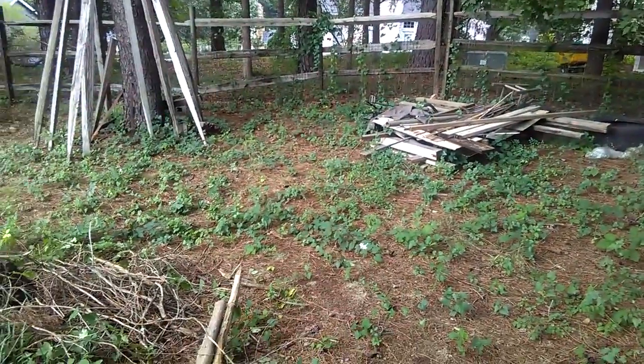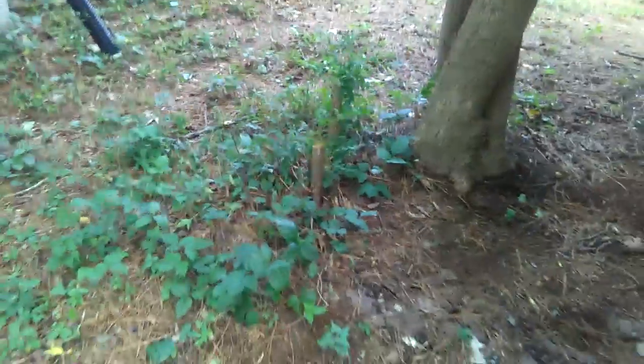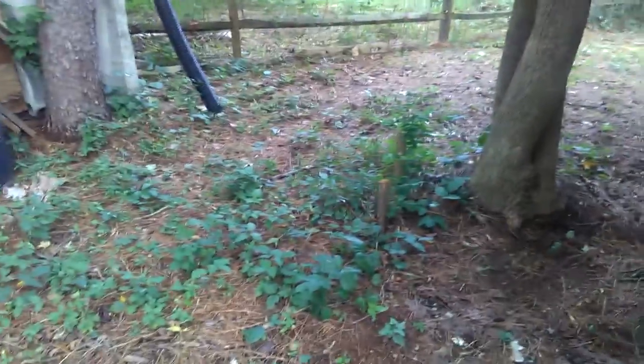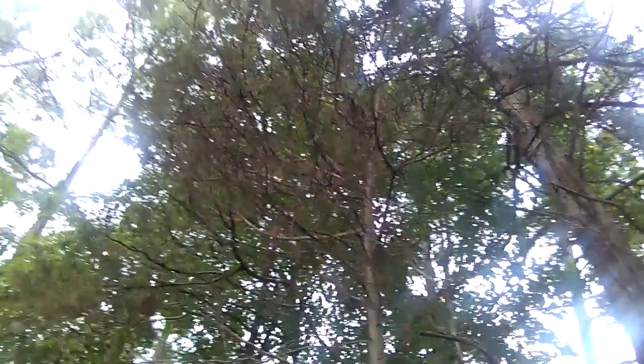This area over here has the most poison ivy plants. About two months ago when spring started, these plants hadn't grown yet, but the ground was still poisonous and I was working around it not knowing. I believe bigger poison plants were already here — I cut two of these trees thinking they were just regular trees, but they were poison trees. I didn't know back then, and I ended up itching for a whole month.